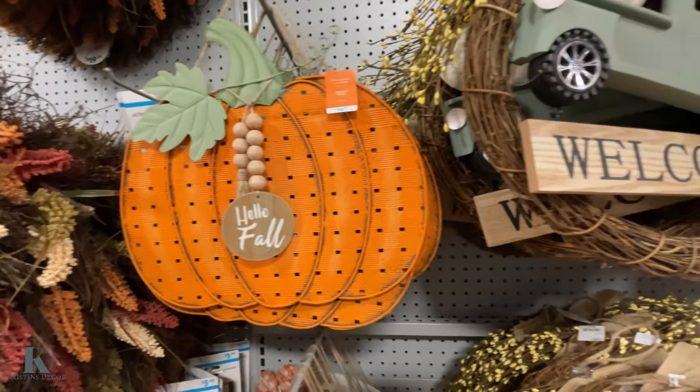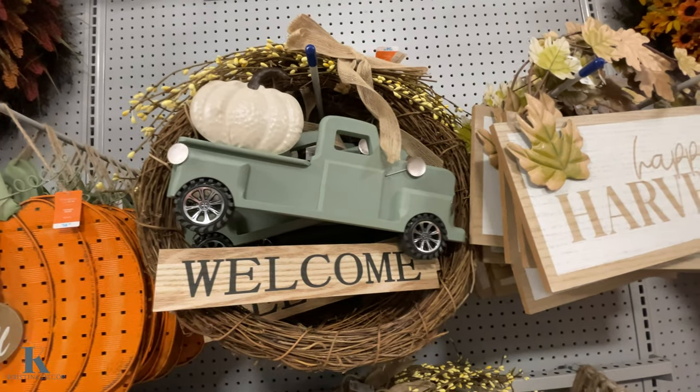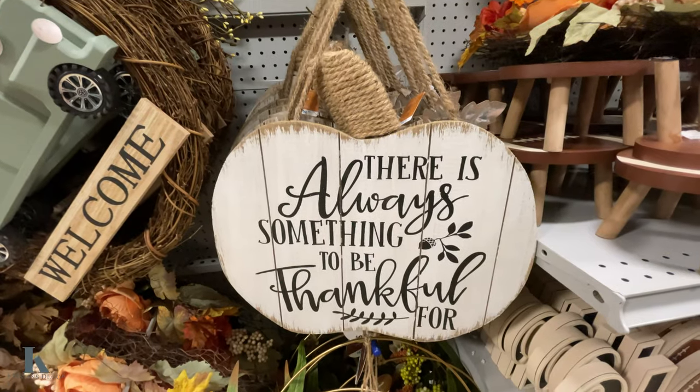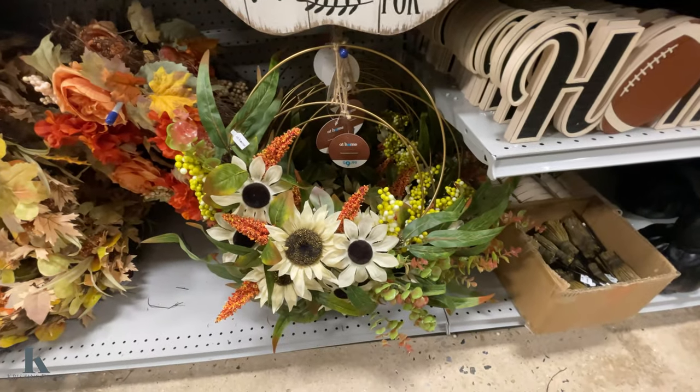This pumpkin's $15. This one is $35. This one's $12.99. This one's $15. This one is $10.